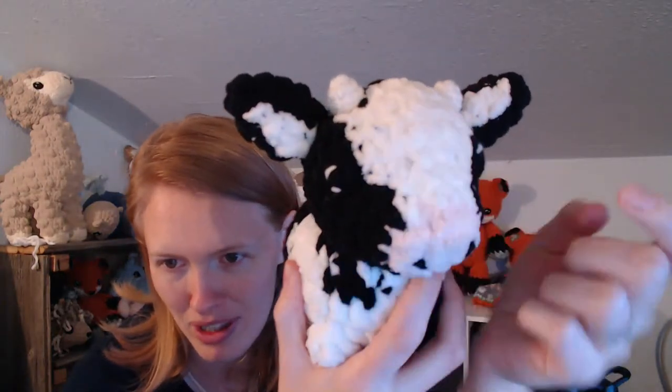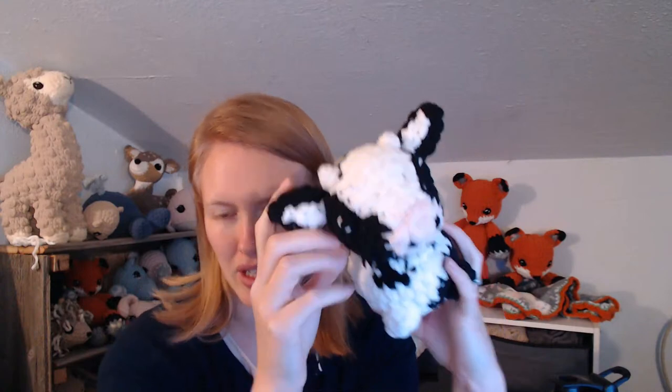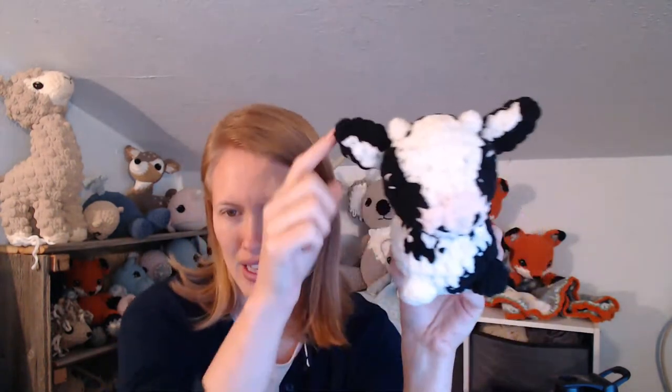As soon as I finished it I noticed a couple of things: one, there's somehow a pen mark on him. Also, it should be a her because it has an udder. When I first made the chubby cow I gave it tiny baby horns, and then later gave it an udder — which only adult females have. So it's a bit confusing, but I'm pretty happy with it regardless.